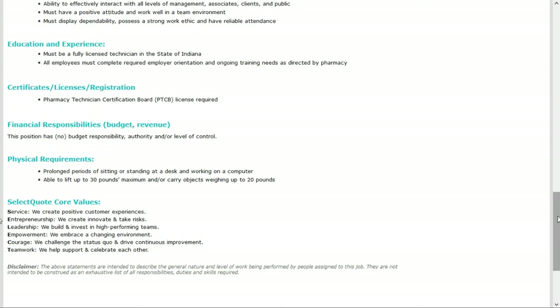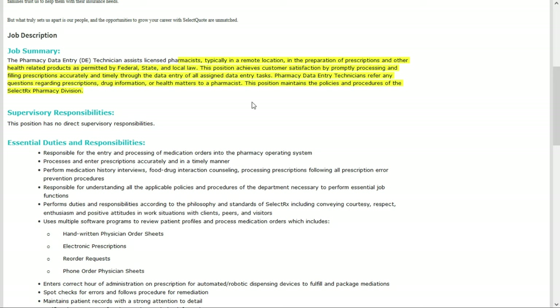On a regular basis you'll assist licensed pharmacists in the preparation of prescriptions and other health-related products as permitted by federal, state, and local law. You'll achieve customer satisfaction by promptly processing and filling prescriptions accurately through data entry of all assigned tasks, and refer any prescription questions, drug information, or health matters to a pharmacist. You'll also perform medication history interviews, food and drug interaction counseling, and process prescriptions following all prescription error prevention procedures.